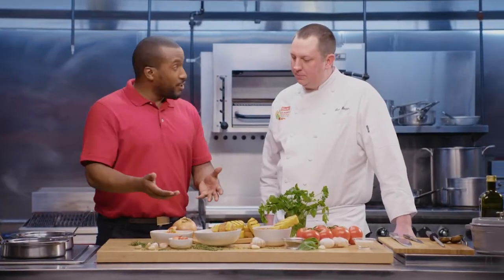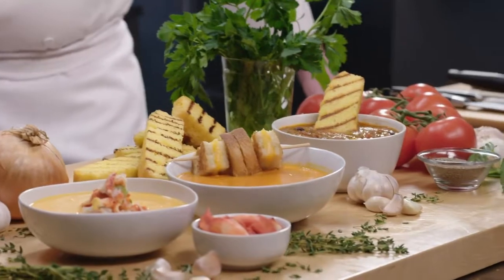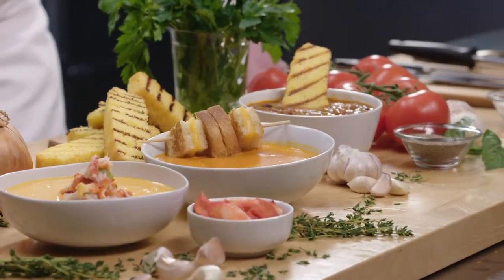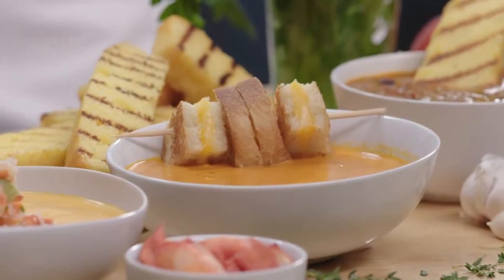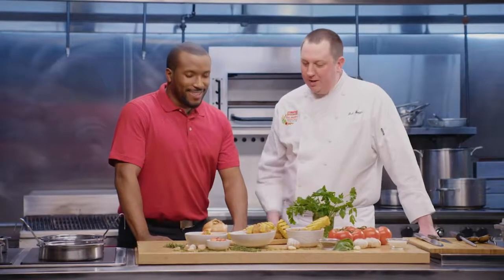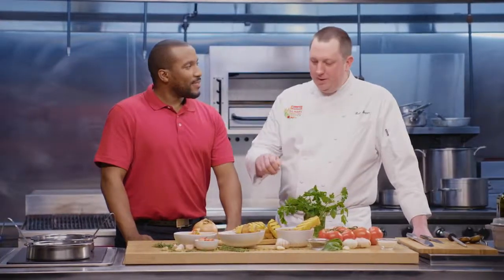Right here we have grilled cheese croutons on the reserve Broadway basil and tomato bisque. Everybody loves grilled cheese and tomato soup — it's a classic, we've had it all of our lives. So this is just a different spin. You're getting a nice crunchy crouton that happens to have cheese in the middle of it. Sitting on the side, you're able to dip those or put them in the soup. It just makes for a really good eating experience.